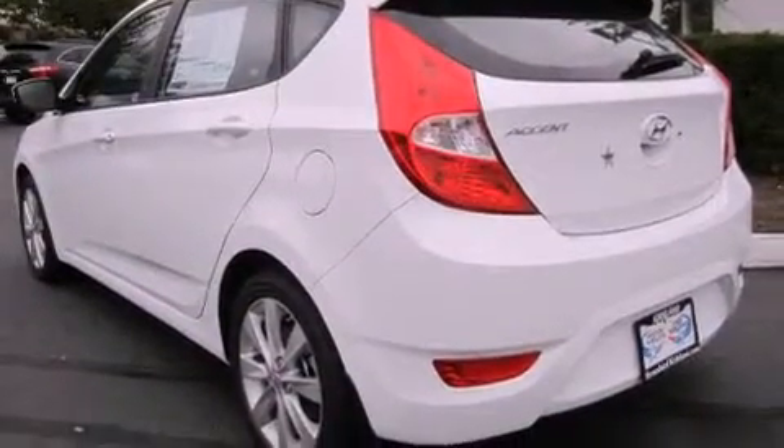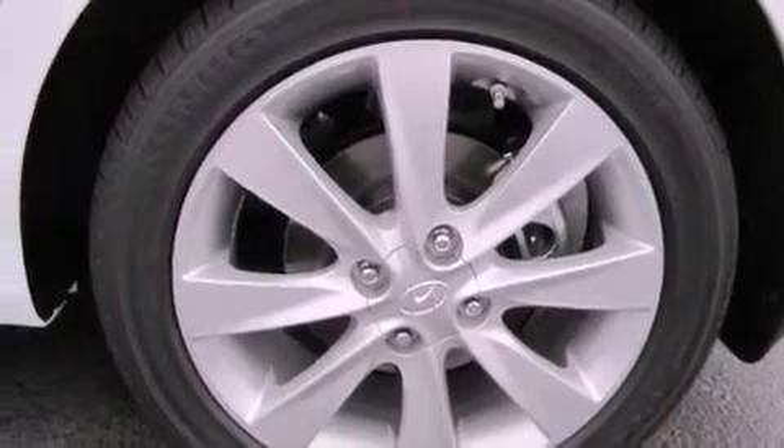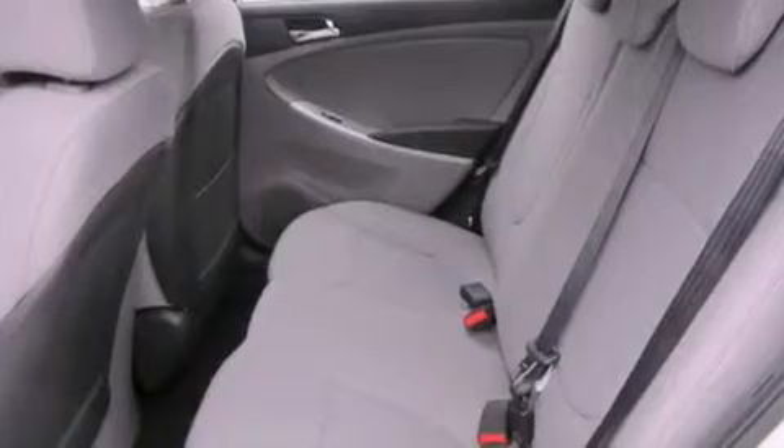Features include alloy wheels, a rear folding seat, cruise control, a leather-wrapped steering wheel, fog lamps, a traction control system, an anti-lock braking system, steering wheel controls, full power accessories, and satellite radio.